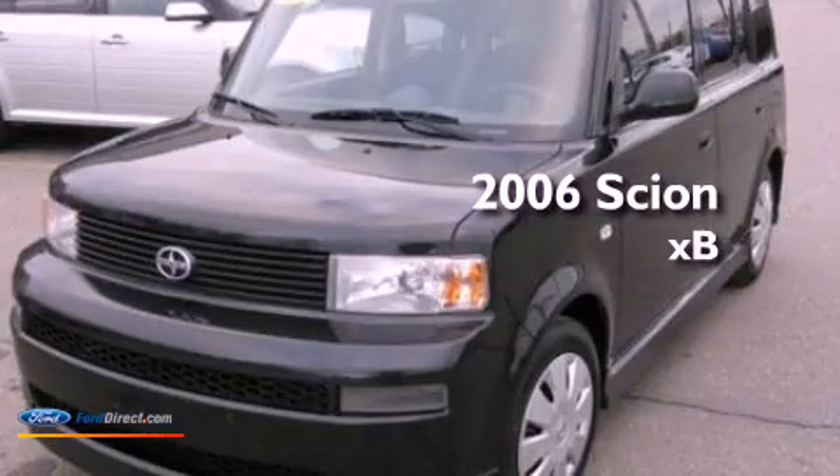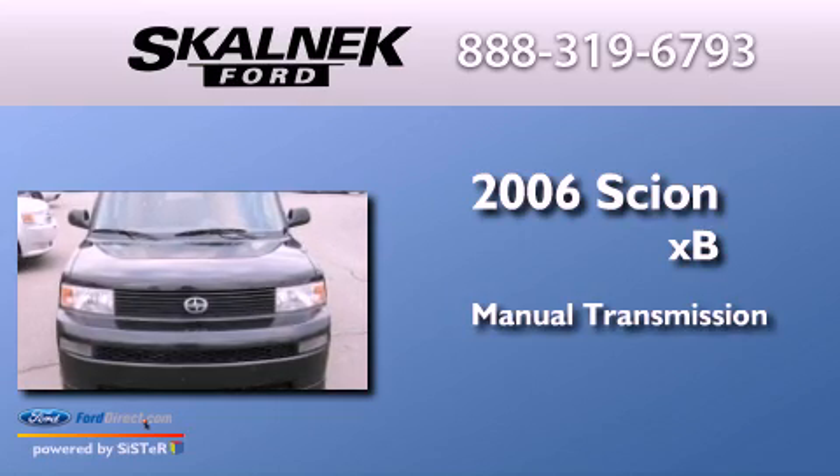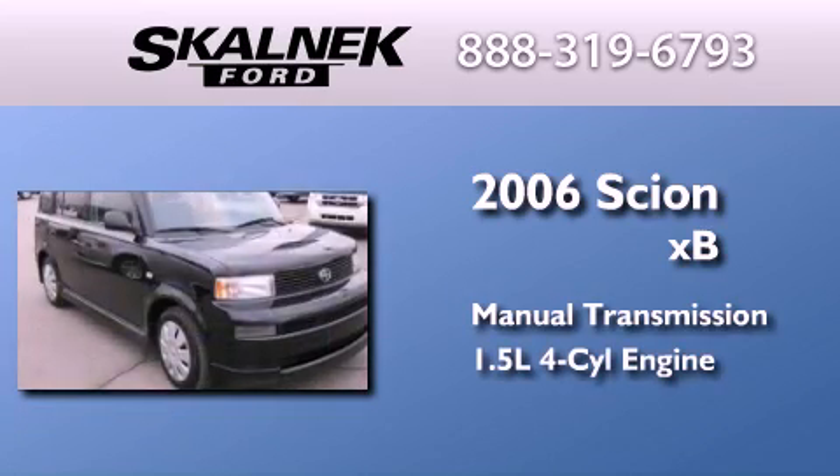This is a 2006 Scion XB. This hatchback has a manual transmission and an inline four-cylinder engine.